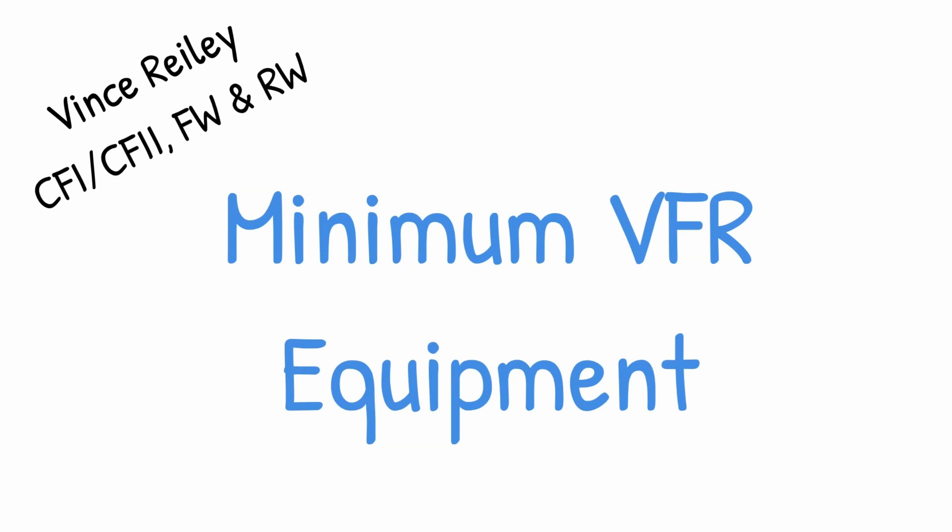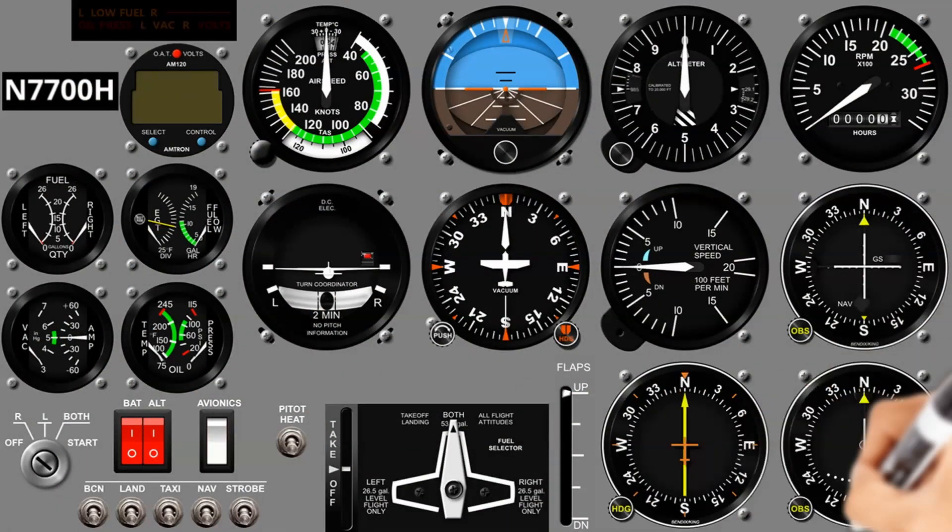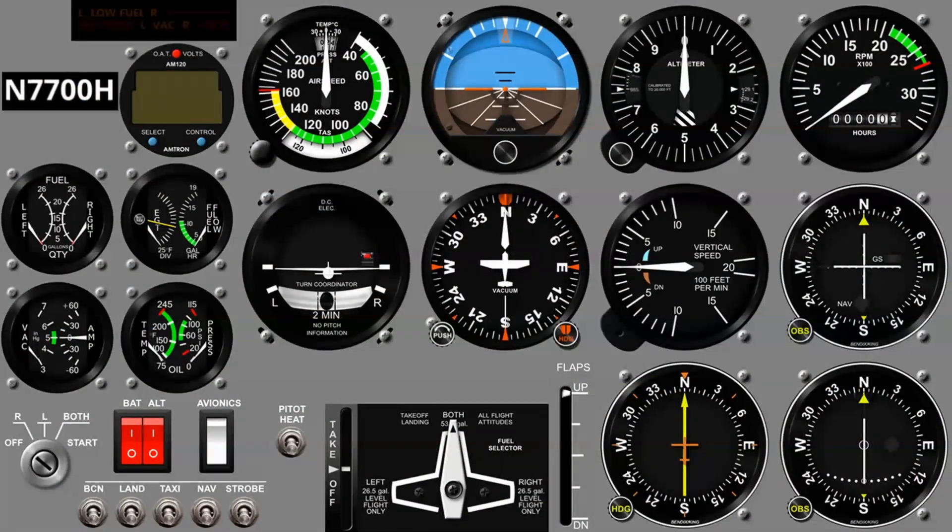The minimum VFR equipment is easy to remember. There are a lot of acronyms out there — one of my favorites is A TOMATO FLAMES — but I'm a very visual person. In this short video, we're going to go over some memory tips that will help you remember what equipment is required in the aircraft, why it's there, what it does, and why the FAA requires it.